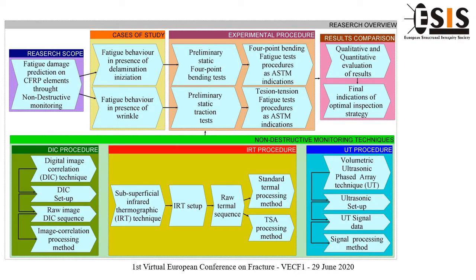The slide shows a simplified block diagram summarizing the research scope and activities overall. The starting point of the proposed work is that delamination propagation could occur during the service life of a composite element due to fatigue loads or manufacturing defect presence.